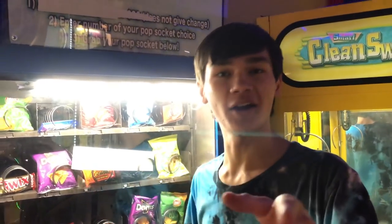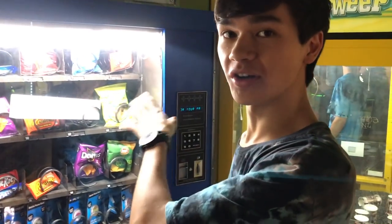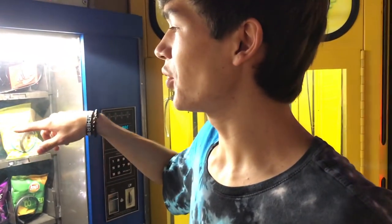My name is Joystick and we are at Zap Arcade located at Arrowhead Mall. Today we are at this vending machine and we're going to see if we can win this Apple Watch right here.